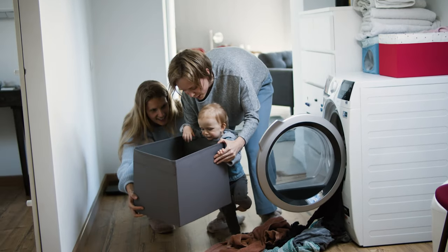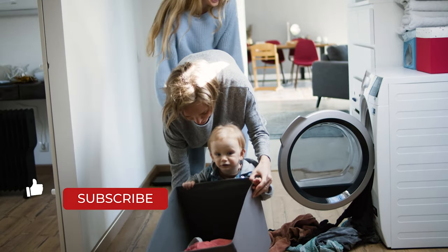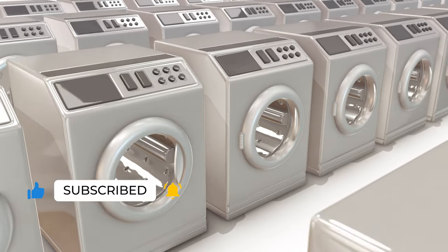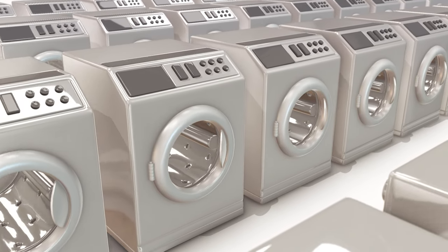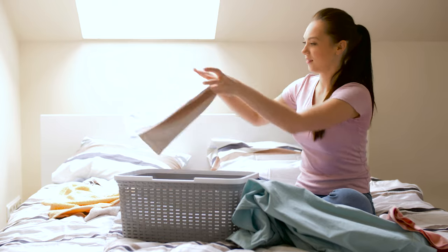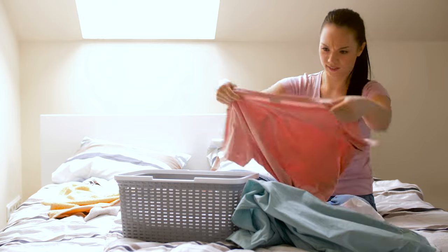Do you lack space for a complete laundry setup? Well, a portable washing machine and dryer have got you covered in this case. A compact washing machine can save both your energy and the time you spend on dirty clothes. Say goodbye to those hectic trips of rinsing out your clothes on the sink.